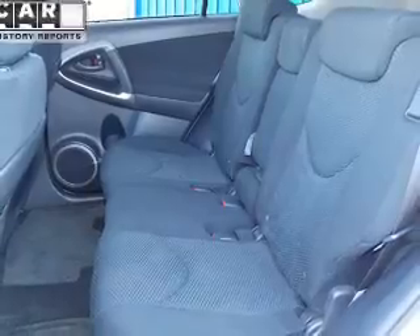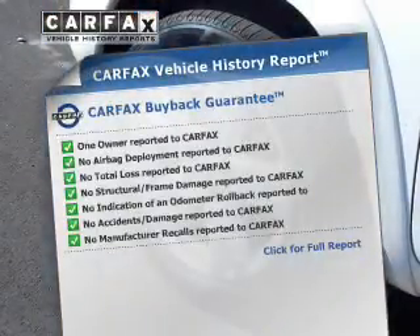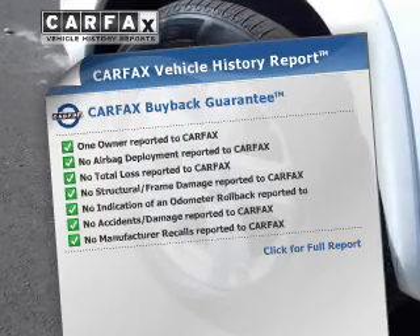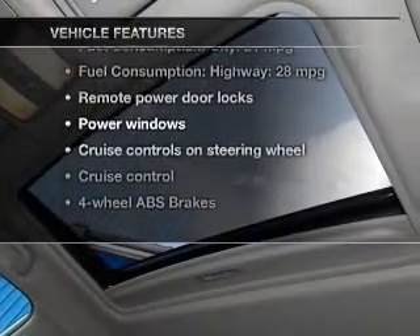The sunroof lets fresh air in. This vehicle comes with a CARFAX report, which reduces your buying risk by providing the vehicle's history before you purchase. Plus, enjoy these notable features that are included in this vehicle.